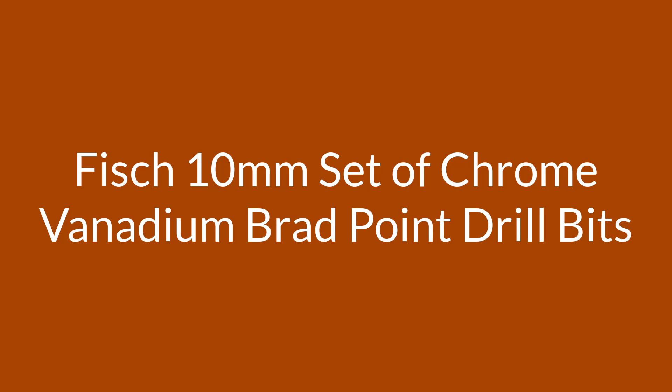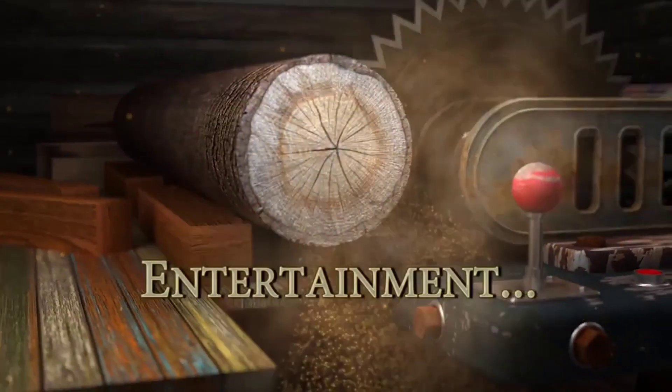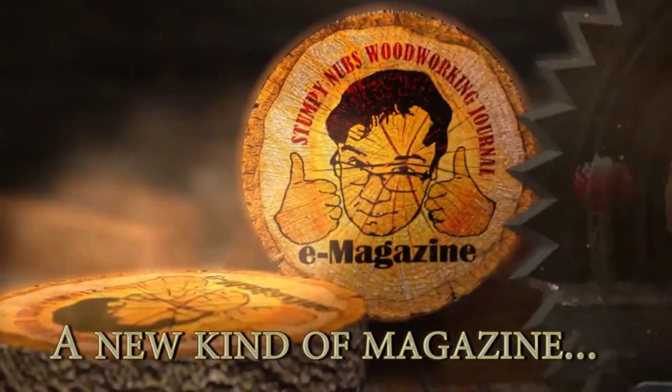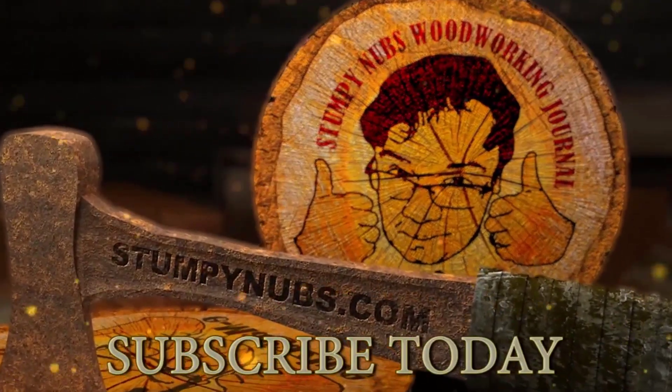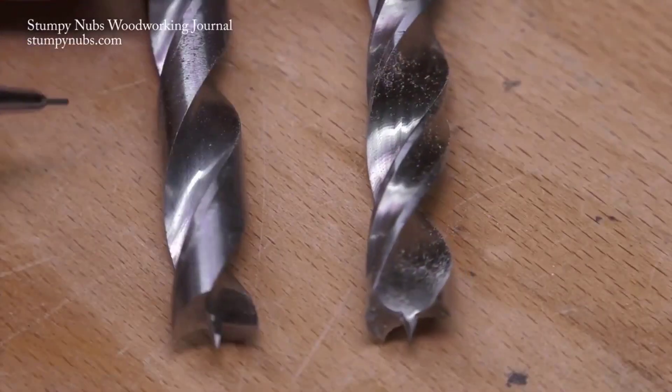Number 4 on the list is the 10mm set of Chrome Vanadium Brad Point Drill Bits. Using the wrong drill can lead to disastrous results. It can reduce the aesthetic of the item or cut up the wood in a way that renders it useless for the screws or fasteners that you intend to install. Wood drill bits need to create holes that are clean and neat, as most of the work will be seen and admired.